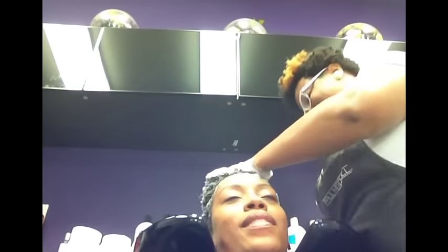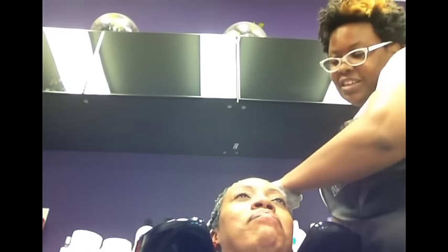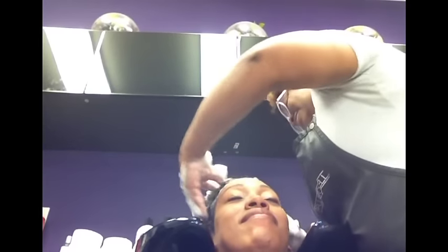Hey y'all, it's Kiki and today I want to talk to you about what it was like getting my hair professionally done for the first time in a little over three years.